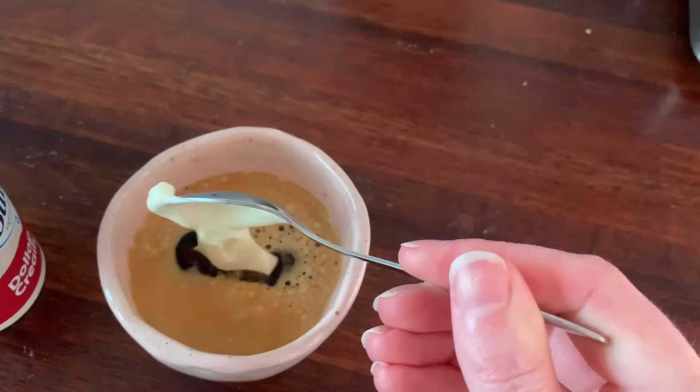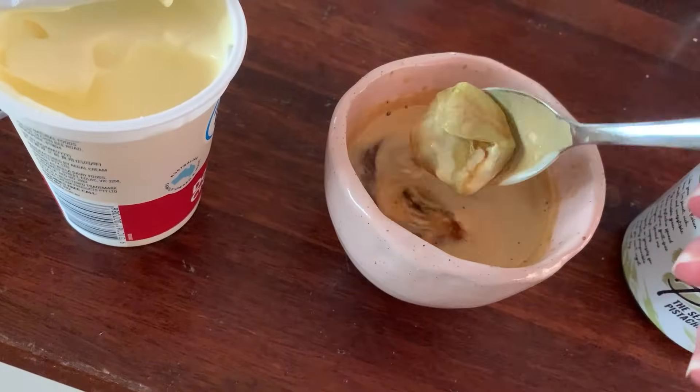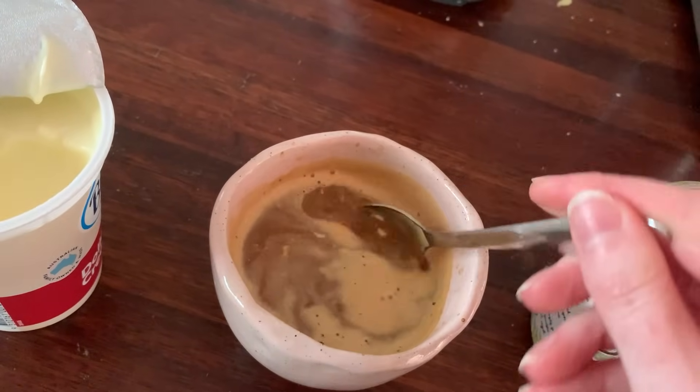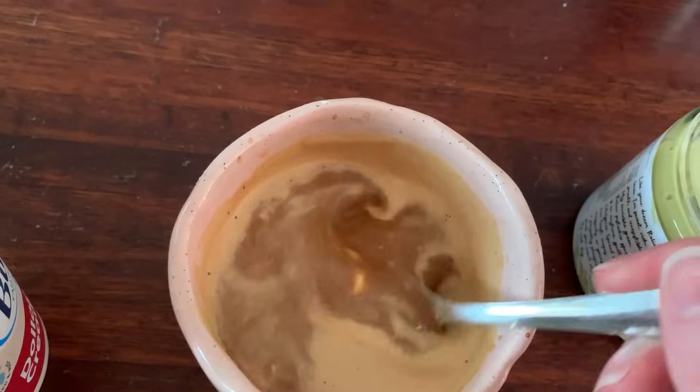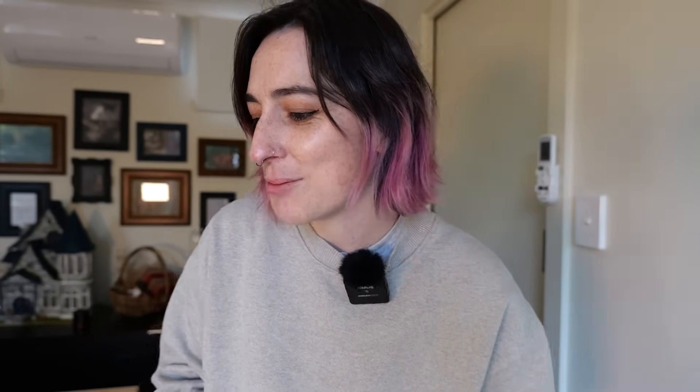I'm going to press those and figure out what's next — and probably have some pistachio paste. Dollop of double cream and a dollop of pistachio paste. It's pretty good but honestly I think what I wanted was a coffee and gelati. I can't express how happy I am that I figured out these pockets. Next: sew the side seams to the back, put the shoulder seams in, then do the sleeves. I can't believe it might actually start looking like a coat before the end of the day.